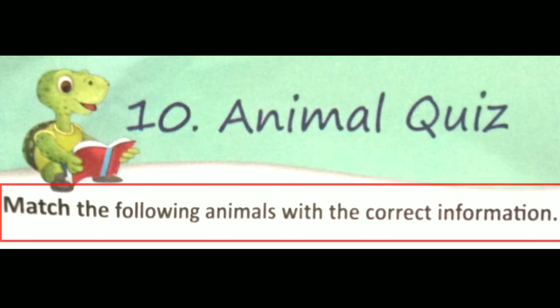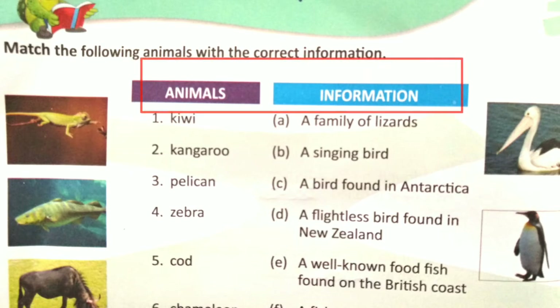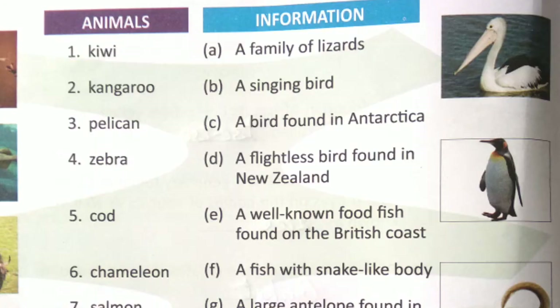Match the following animals with the correct information. We have two sections — one side we have the names of animals and on the other side the information regarding those animals. So we have to match the following, and ultimately we will be learning about the animals and the facts regarding them. Let's start with number 1: Kiwi, K-I-W-I.